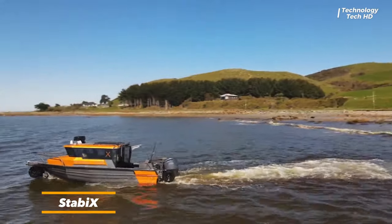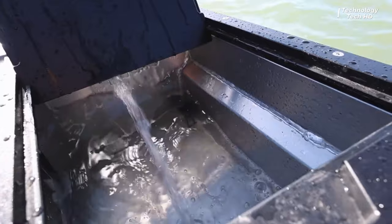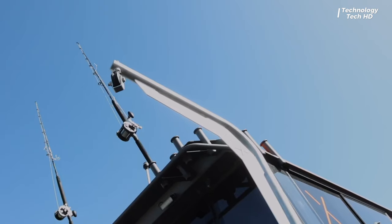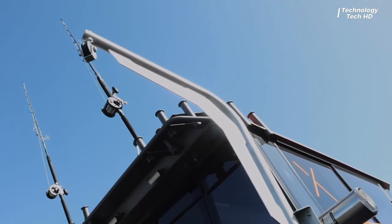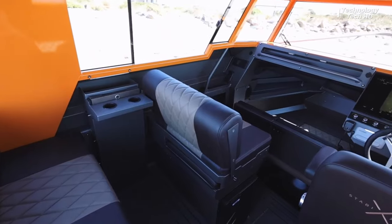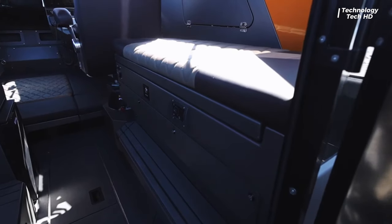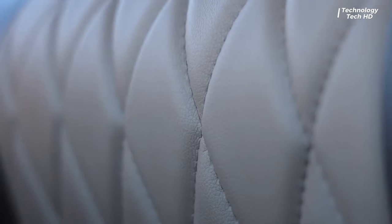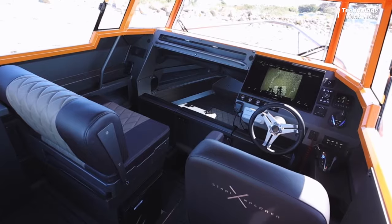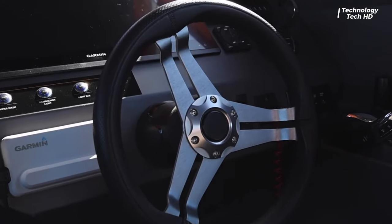Introducing the Stabix 250UC Amphibious model — a groundbreaking fusion of land and water exploration that seamlessly blends the thrill of boating. This innovative amphibious vehicle is a true marvel of engineering, designed to traverse both land and water with equal prowess, offering enthusiasts an unparalleled experience.